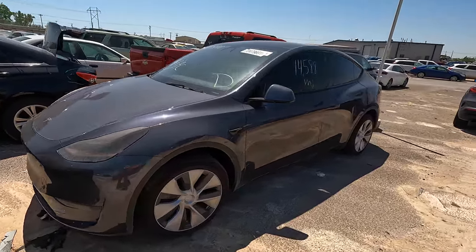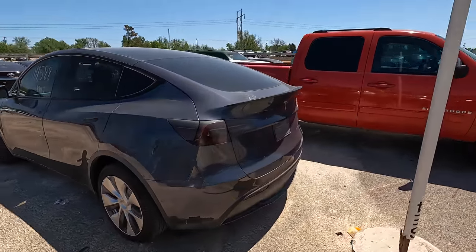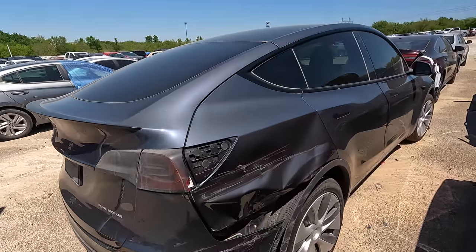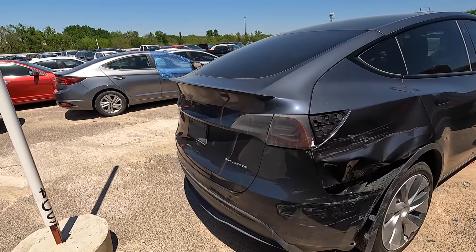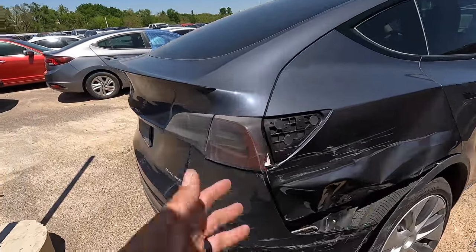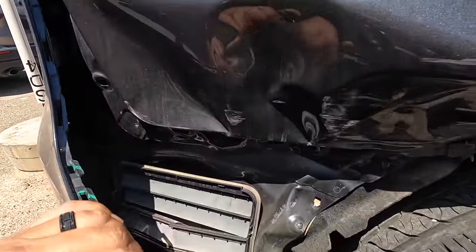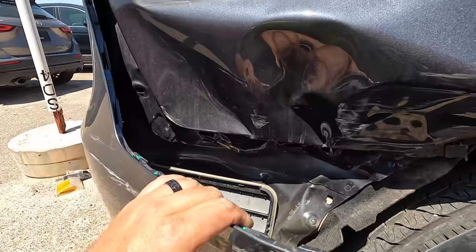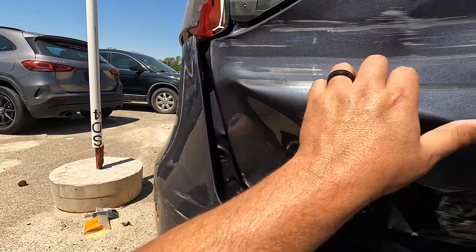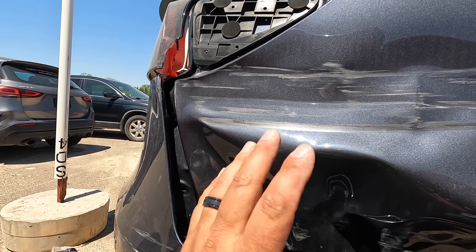It's got only 14,588 miles on the odometer and looks great. You're probably wondering why it's here - maybe it's a flood? No. It took a little bit of damage to the rear end. It didn't look that bad from the pictures, but apparently it was bad enough. It seems like any time a Tesla is in an accident they just total them out. It took a nice crunch back here - it went beyond the outside skin onto the inside. There's considerable damage here, but it doesn't look that bad to me. I don't think you can use Bondo on aluminum.